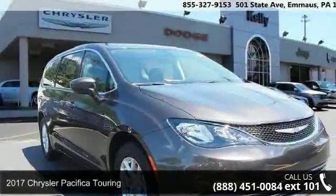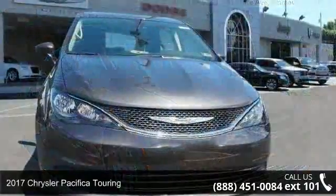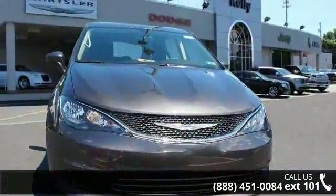Imagine yourself in this 2017 Chrysler Pacifica Touring. If you are looking for an automobile with great features, look no further.